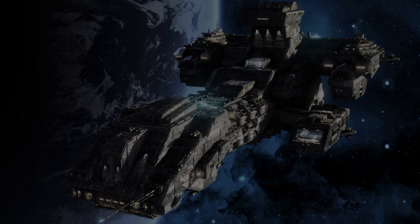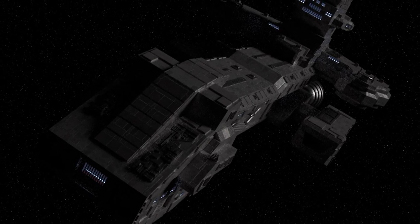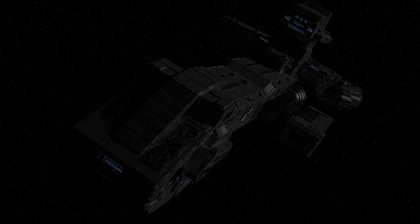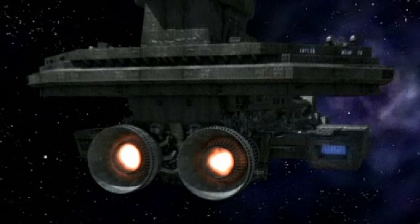Dimensions: 195 meters in length, 80 meters width, 65 meters height. Maximum speed: 110 miles per second. Engine units: sublight engines, maneuvering thrusters, and a buffered Naquadria reactor core.